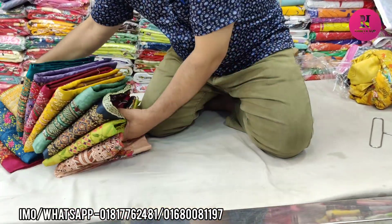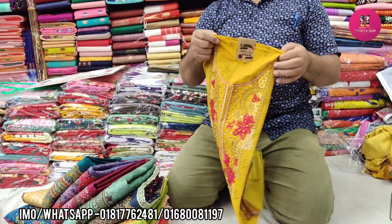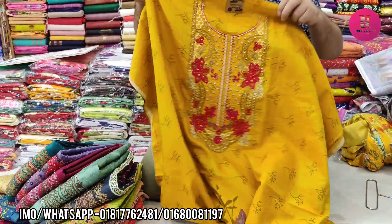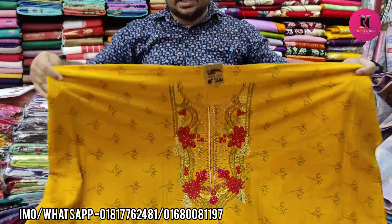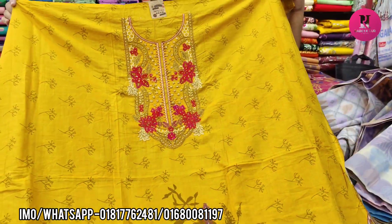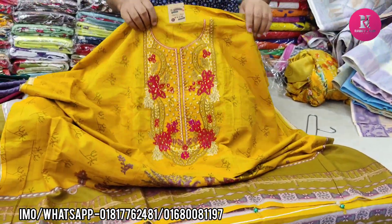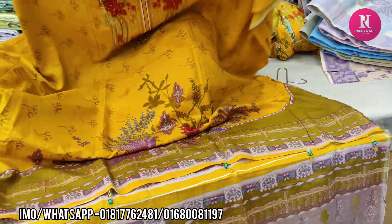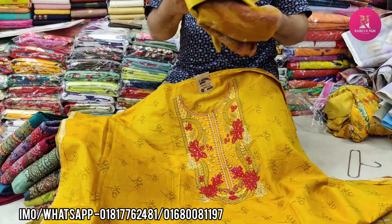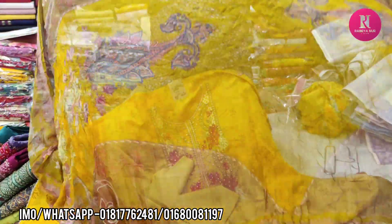We will go to our swatches. It is a beautiful shade. We will go to our swatches. This color is being made into the mold. This color is also important.